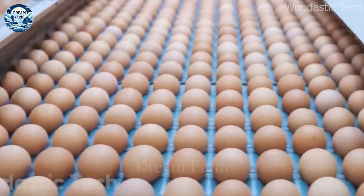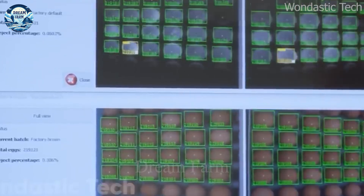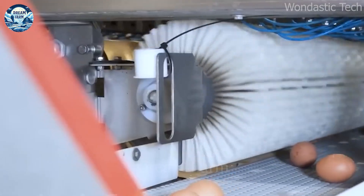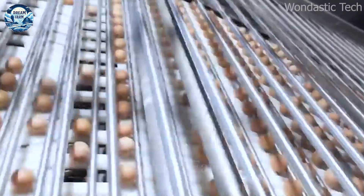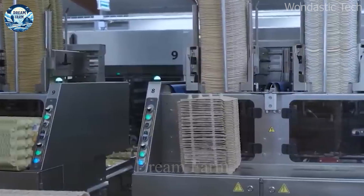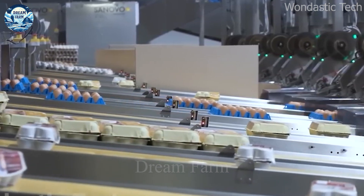After harvesting, the eggs are checked for quality through automatic scanning systems, removing those that do not meet the standard. Next, the eggs are fed into the packing machine. MOBA packaging machines ensure that each egg is packaged quickly and accurately. Thanks to these advanced technologies, the process of harvesting and packaging chicken eggs has become more efficient, helping businesses meet the increasing market demand easily and sustainably.